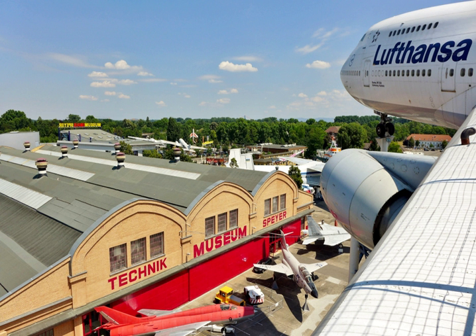Other walk-in highlights are an Antonov An-22 and several other aircraft types, locomotives, the houseboat Sean O'Kelly of the Kelly family, and submarine U-9 of the German Navy.